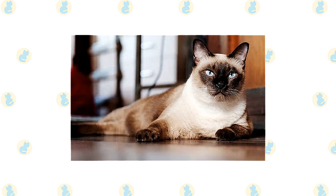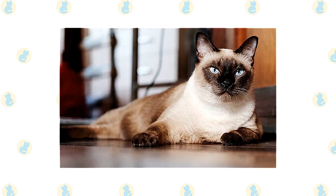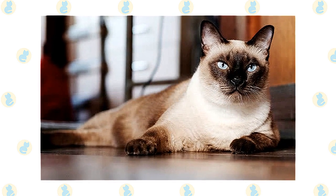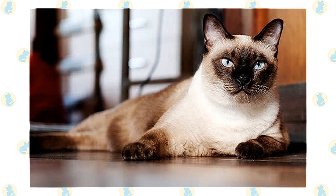Do not get a Siamese if living with a chatty busybody would drive you insane. On the other hand, if you enjoy having someone to talk to throughout the day, the Siamese can be your best friend. Just be sure you have time to spend with this demanding and social cat. Siamese do not like being left alone for long periods, and if you work during the day it can be smart to get two of them so they can keep each other company.